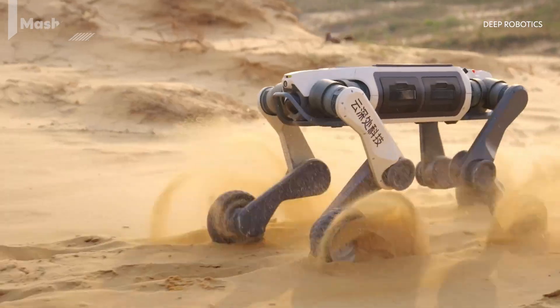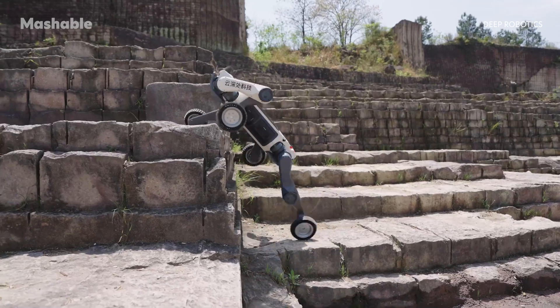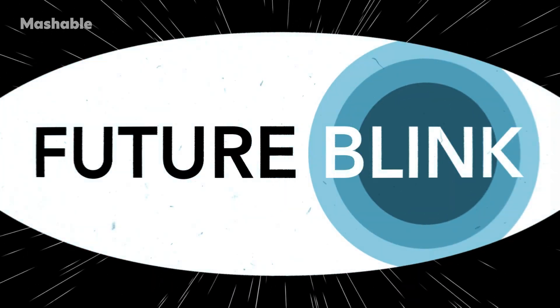This is the Lynx M20, a wheeled, legged robot built by Deep Robotics, a company based in China that's been working on real-world, AI-driven robots for industrial environments.